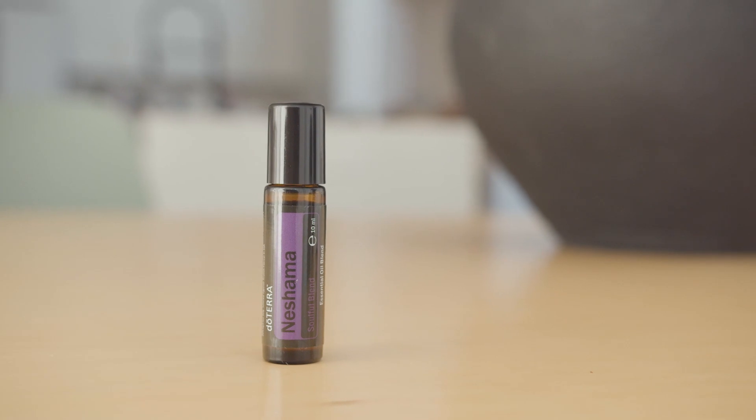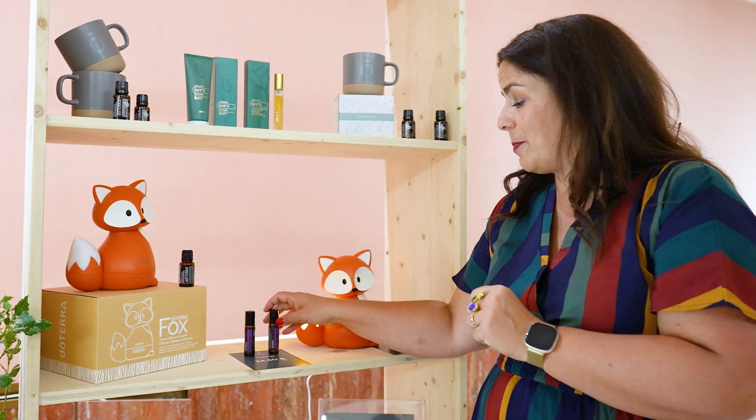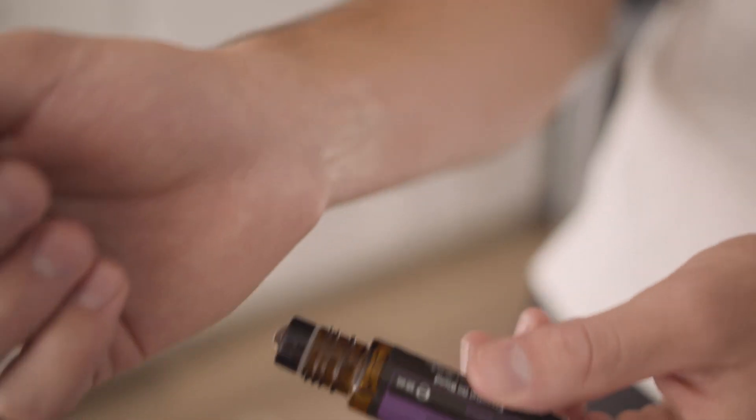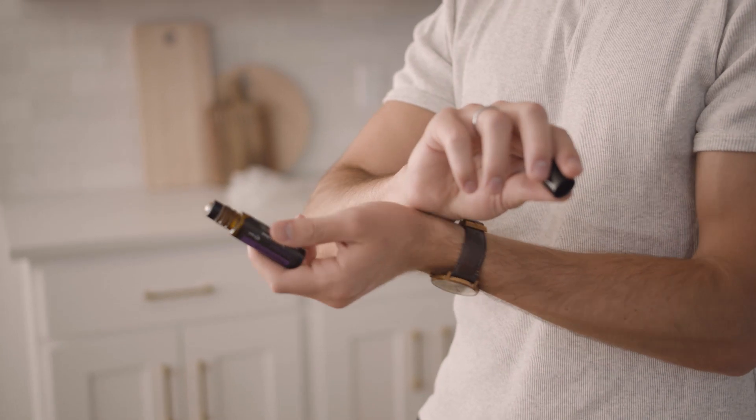Now, I'm sure you probably noticed this one. Because it was so popular, we've got our Nechama Roll. This is a great comforting blend. We're getting into the winter and we just need comfort — we want comfort in everything we can think of, and Nechama is going to literally do that.